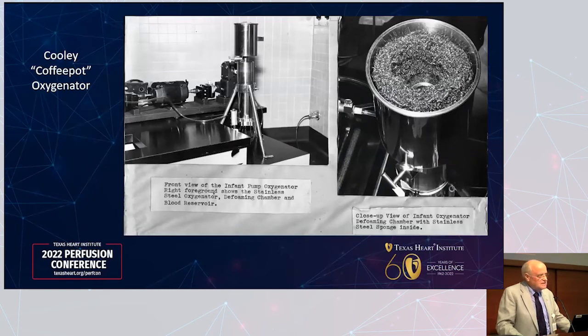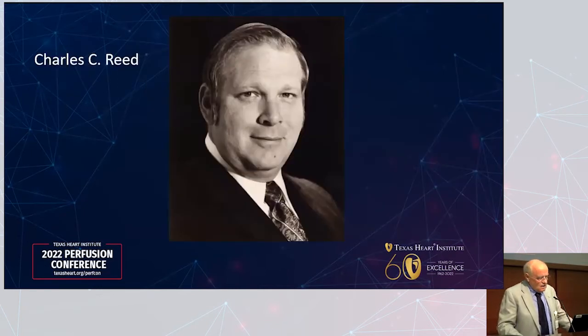Later he used a so-called coffee pot that was found, restored, and put on display. It was actually made from restaurant supply items. The stainless steel sponges were located in the top, coated with anti-foam treatment. You would bubble the blood up on the inside of the oxygenator, it would go through the stainless steel sponges, be defoamed, and settle into the arterial reservoir. Since it was a stainless steel reservoir, you couldn't see the operating level, so there was a glass tube on the side — like a coffee pot — so you could see the operating level.